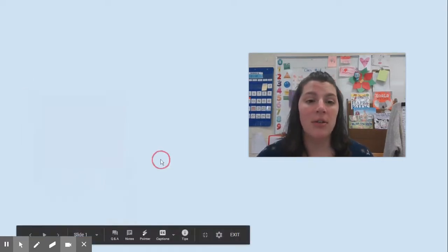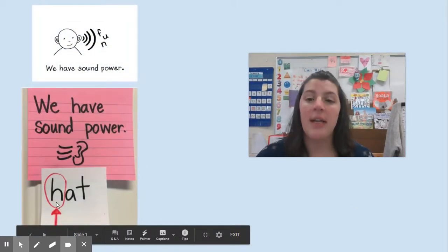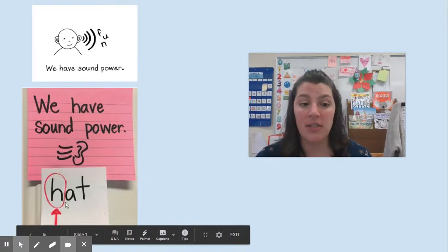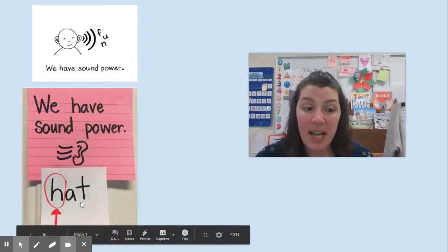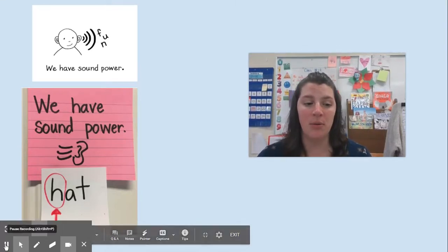Remember, we've talked about using our sound power where we look at the first letter and say that sound. Yesterday we talked about saying the vowel too — the first and the second letter. But sometimes we still need a little bit of help. What's left? That last letter. So today we're going to talk about using the last letter to help us figure out those words.